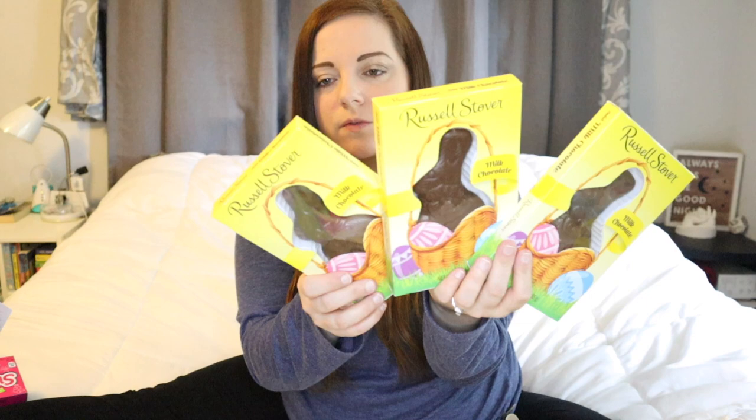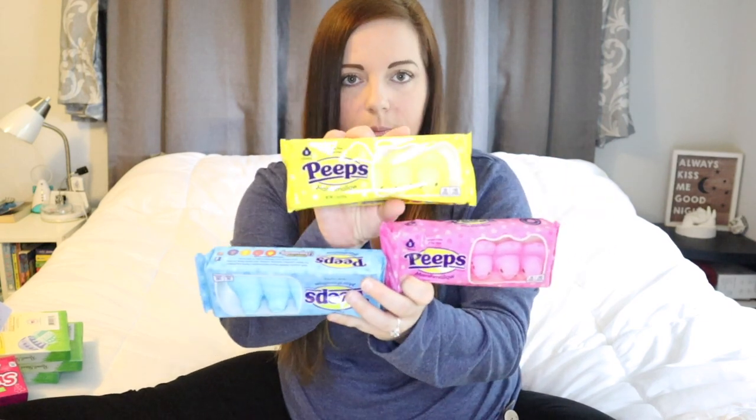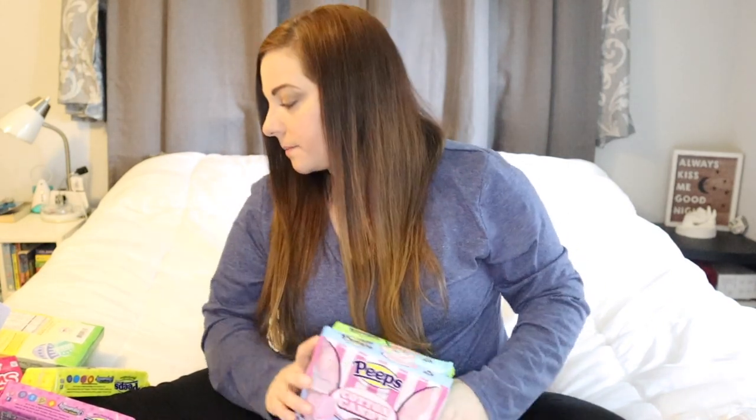They're also getting the classic chocolate bunnies — these are the Russell Stover brand and they're solid, not hollow. And then they are getting Peeps: each kid gets their own little container — yellow is for River, blue is for Bailey, and pink is for Quinn. They're also getting flavored ones: sour watermelon for Bailey, party cake for River, and cotton candy for Quinn. Those will be fun to try since they've only ever had the original flavor.